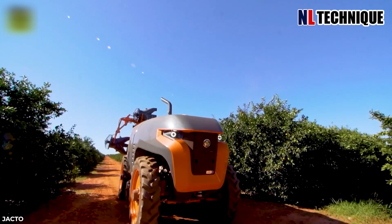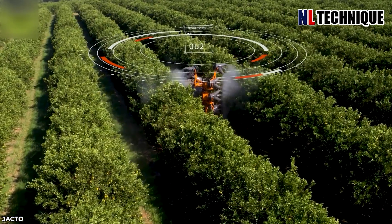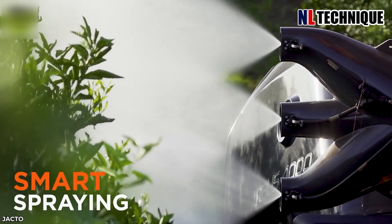The Arbus 4000 JAV is an autonomous solution for precision spraying. Its independent steering system allows the machine to operate with a small turning radius, even in narrow passages.